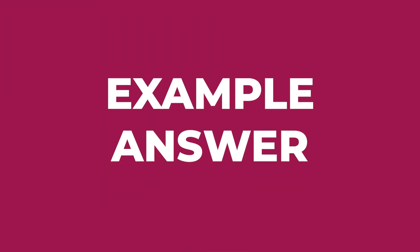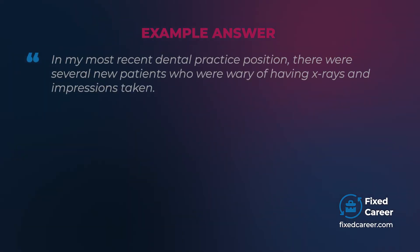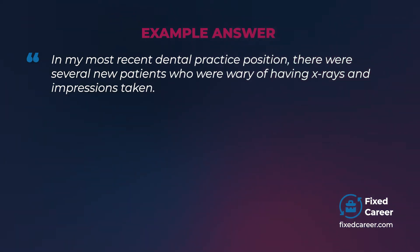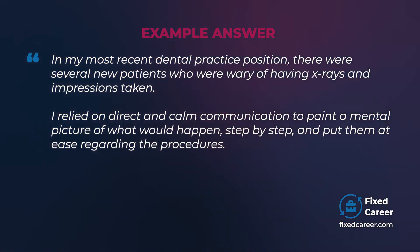Example answer: In my most recent dental practice position, there were several new patients who were wary of having x-rays and impressions taken. I relied on direct and calm communication to paint a mental picture of what would happen step by step, and put them at ease regarding the procedures.